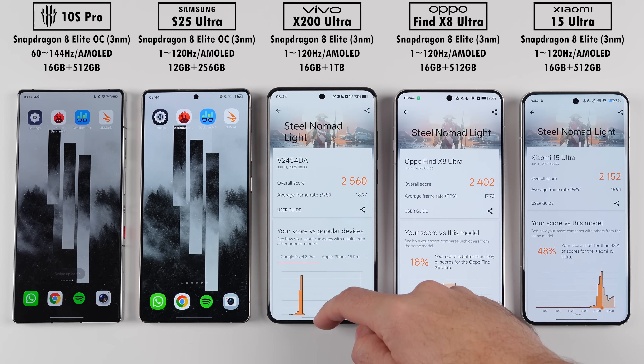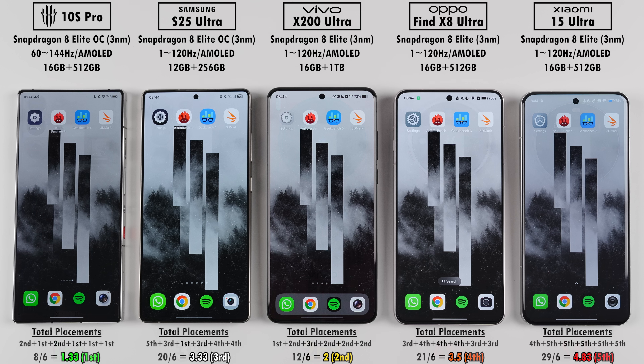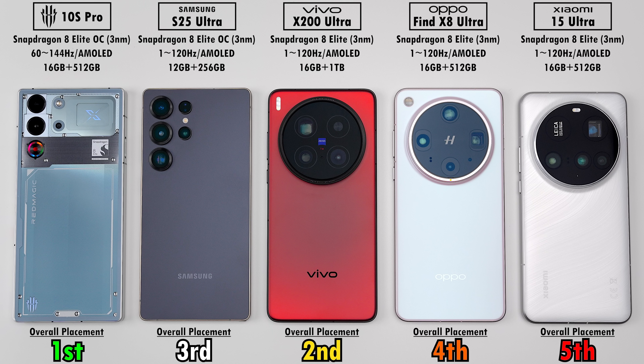After averaging their placements with Geekbench split in two, the Red Magic placed first overall, then the Vivo in second, followed by the Samsung, Oppo, and then the Xiaomi. Overall, the Red Magic seriously impressed me — it kept things cooler than its predecessor, had better battery efficiency, and received higher benchmark scores. The Xiaomi placed last, but all its scores weren't far off; it barely throttled, kept the coolest, and almost matched the Samsung in battery life. But I was most impressed with the Vivo X200 Ultra — it doesn't have an overclocked chip, yet it managed to keep up with the performance-driven Red Magic 10s Pro. This is TechNik, and I'll catch you in the next one.